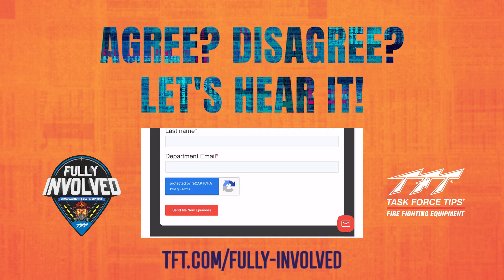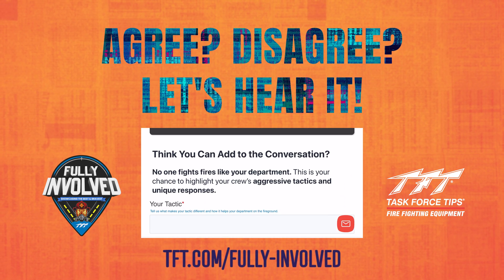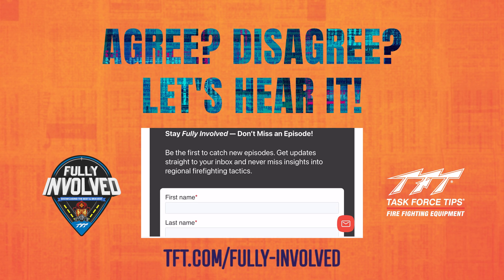Want to weigh in with your opinion? We'd love to hear it. And if you have an idea for an episode of your own in your city, check out the Fully Involved homepage at tft.com/fully-involved.